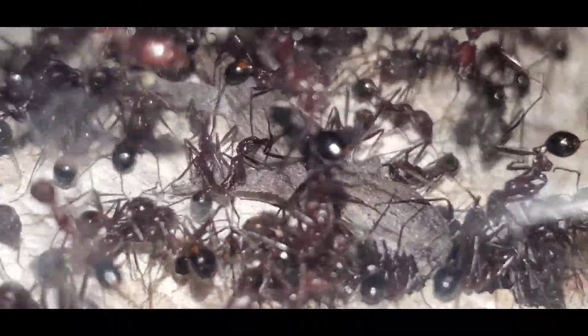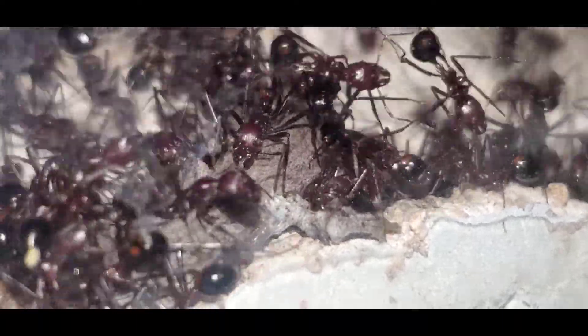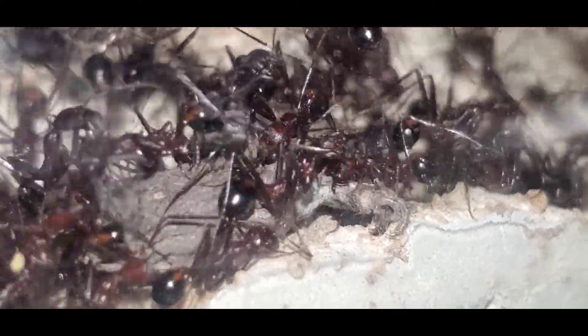This species of ant is so chill until they feel threatened or there's food around, and then they get absolutely crazy. So after about 10 minutes or so,